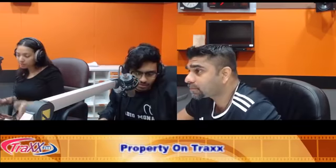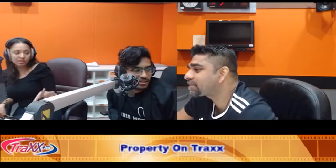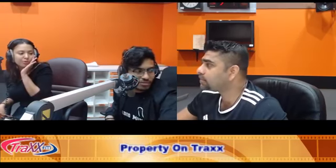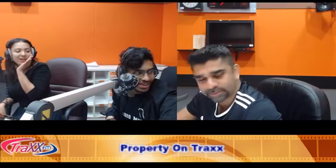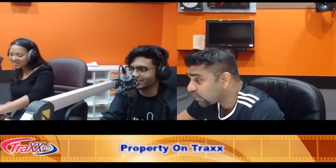Thank you so much, Guna, for being here with us today. On every Friday we've got Property on Trax — he'll be coming back again next week. If you have any questions, head to Facebook at Trax FM Official — we're live right now and you can re-watch the interview. Have a good weekend, everyone. We'll catch you in a bit.